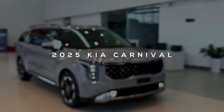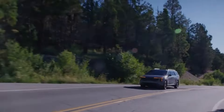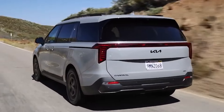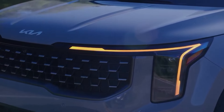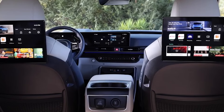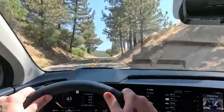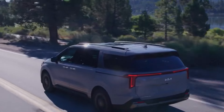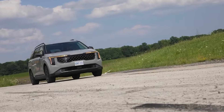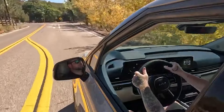Say hello to the 2025 Kia Carnival, the ultimate family minivan that's ready to take your road trips to a whole new level. This spacious ride can comfortably seat up to eight passengers, making it perfect for big family outings or carpooling with friends. The Carnival boasts a roomy interior that feels more like a luxury lounge than a minivan. Starting at around $33,650 for the gas variant, the Kia Carnival is not just family-friendly — it's wallet-friendly too. Get ready for adventures filled with laughter and memories.